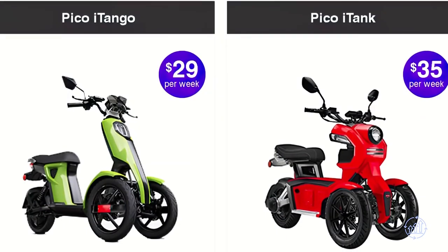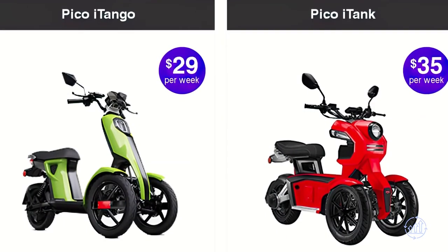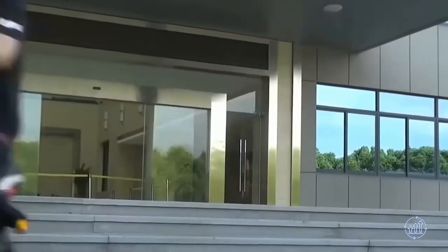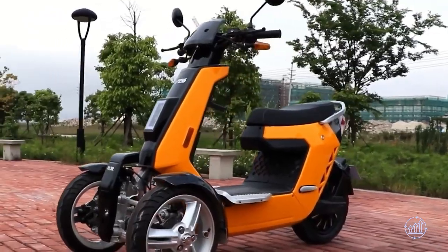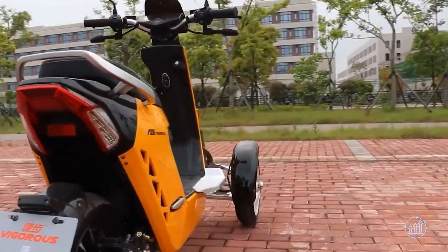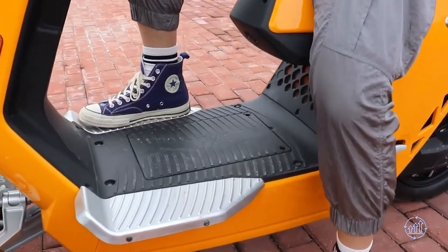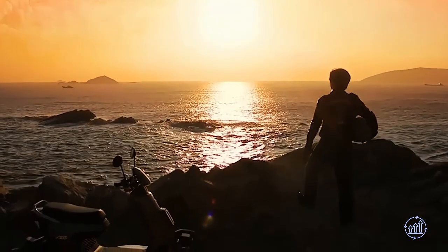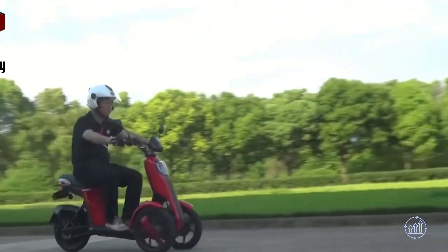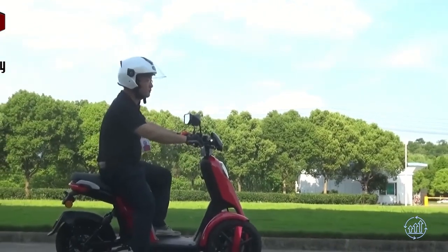Now let's talk price. If you finance through LA-based distributor Pitco, the iTango will cost you $29 a week, while the Vigorous V28 is $35. While it may not seem like a lot, it adds up in the long run. At the end of the day, it all comes down to personal preference — but if you love a good bargain, the choice may already be clear.